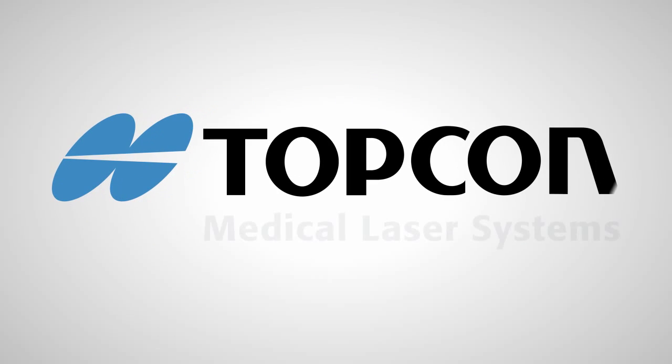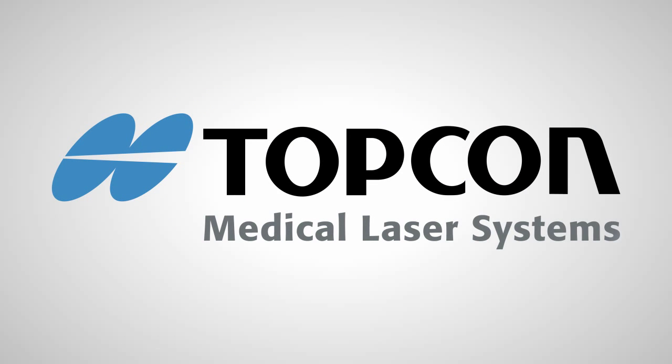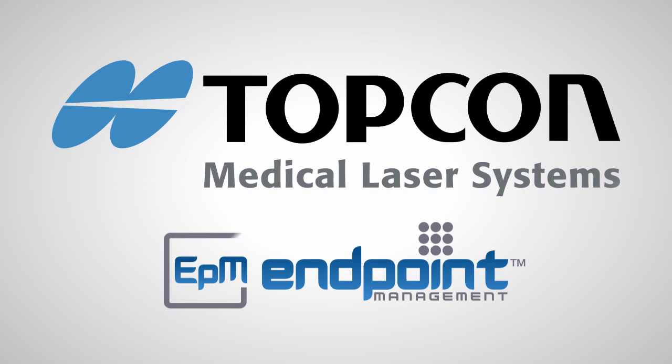Call your Topcon representative for more information on lasers featuring the Endpoint Management treatment option.